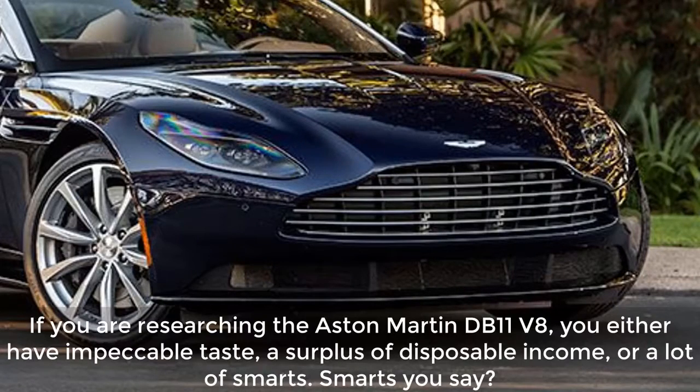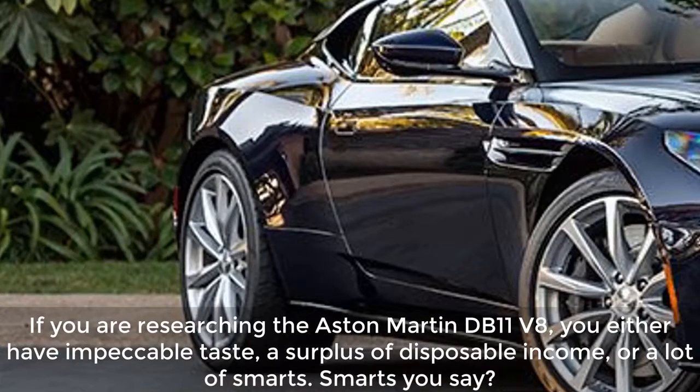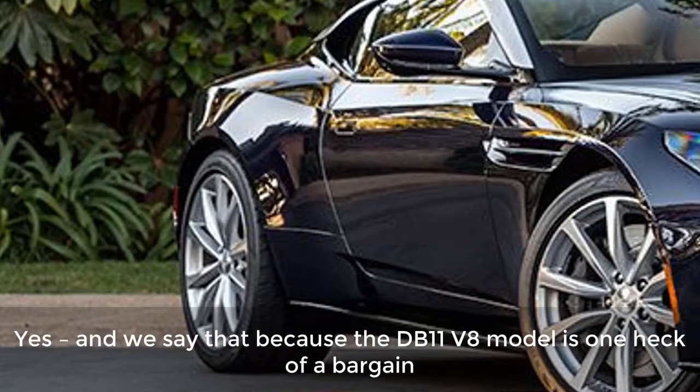If you are researching the Aston Martin DB11 V8, you either have impeccable taste, a surplus of disposable income, or a lot of smarts. Smarts you say? Yes, and we say that because the DB11 V8 model is one heck of a bargain.